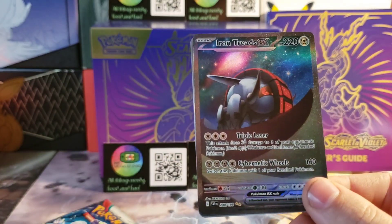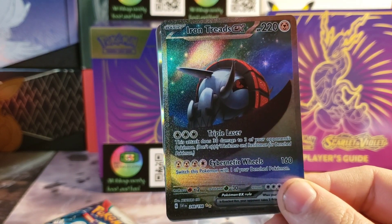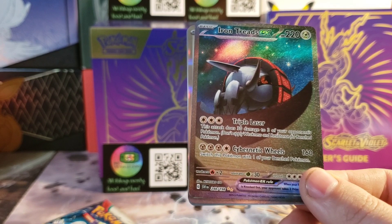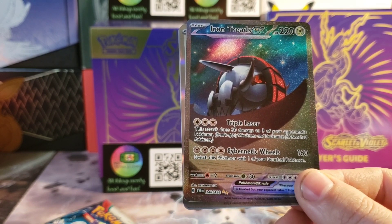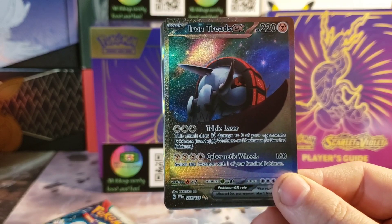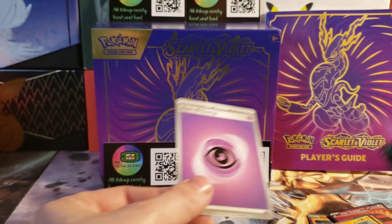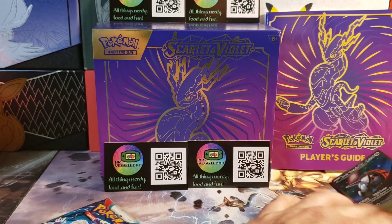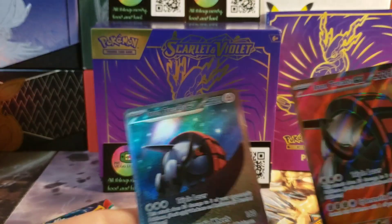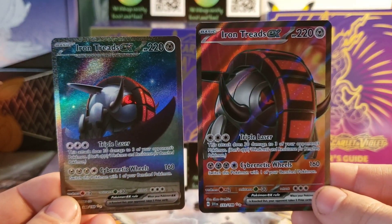So we are in the Iron Treads box today — look at that. This must be... oh yeah, okay — 248 out of 198. I'm sorry, I didn't do big research on this set other than the biggest hits. Let's show off that hollow real quick. Wow, I'm like blown away here — look at that. Two in one box — insane!